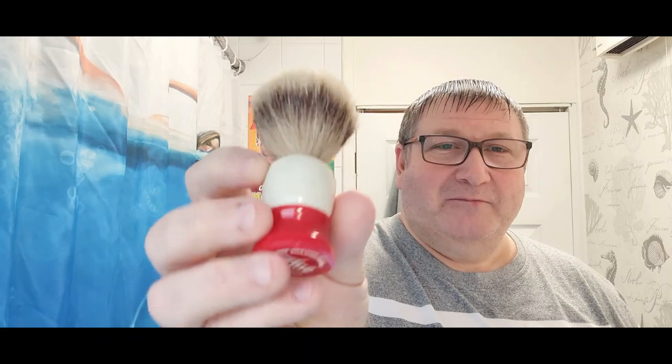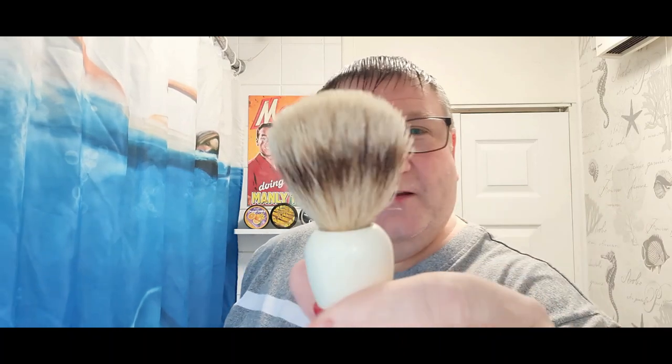The brush we're going to be using - checking out Fine's American Blend because of the colors. Fine artisan accoutrements, 22 millimeter badger brush. I bought that from Pastor's Pharmacy - I've been to Pastor's Pharmacy and I got that there.